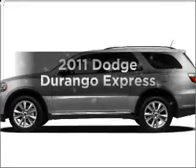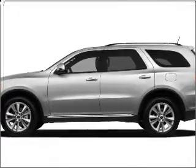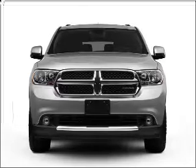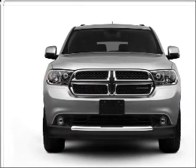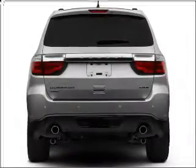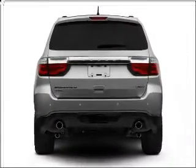Introducing the 2011 Dodge Durango. Travel the roads in style and comfort in this great vehicle, with a solid 6-cylinder engine connected to a smooth shifting 5-speed automatic transmission. Premium wheels lend a distinctive appearance, and anti-lock brakes help you bring your vehicle to a safe stop.